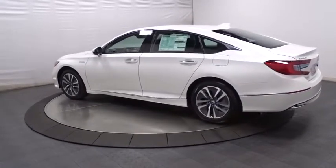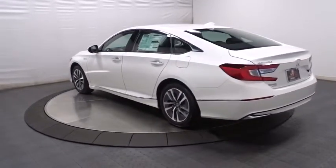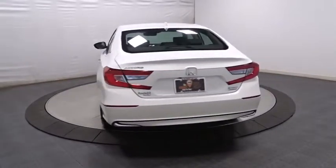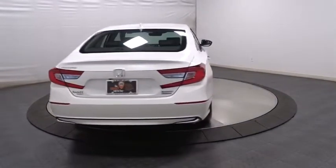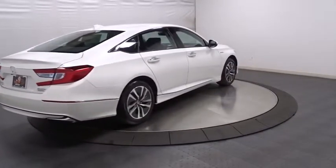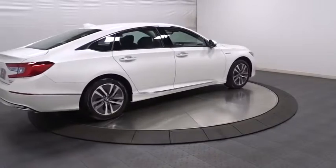This vehicle has less than 100 miles. Here are some of this vehicle's great options: keyless entry, Bluetooth, leather-wrapped steering wheel, front-wheel drive, trip computer, compass, fog lights, outside temperature gauge, and Sirius satellite radio.